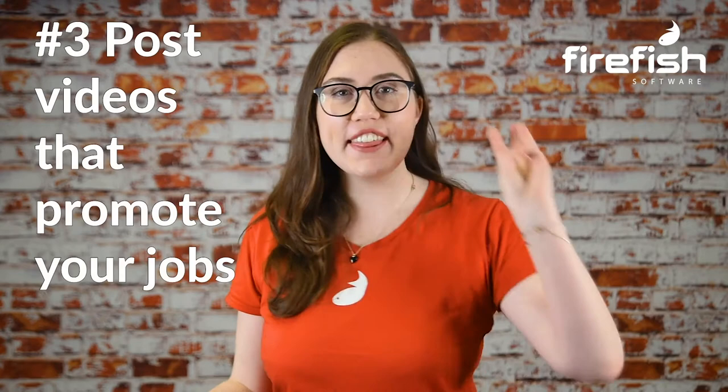Number three: post videos that promote your jobs. There's no denying that LinkedIn loves videos. Research has shown that video is also one of the most effective tools for candidate engagement, so it's a no-brainer to use this medium to advertise your jobs on LinkedIn. An effective LinkedIn advert video should be under 90 seconds and look professional. To ensure maximum visibility, post natively so candidates can watch it directly on the platform — this is the kind of content LinkedIn loves, so it will reward you for keeping people on the platform instead of directing them to YouTube or another video platform.